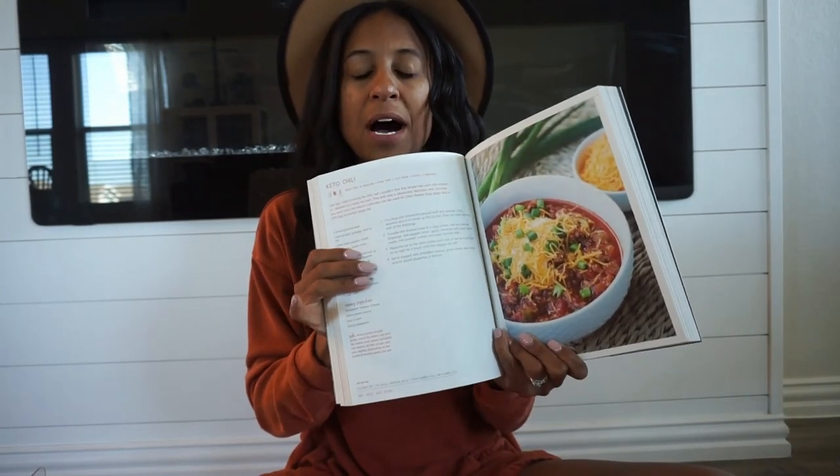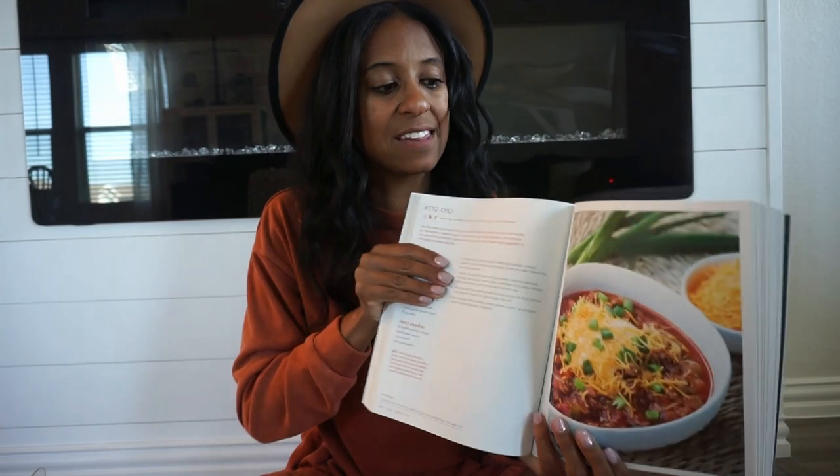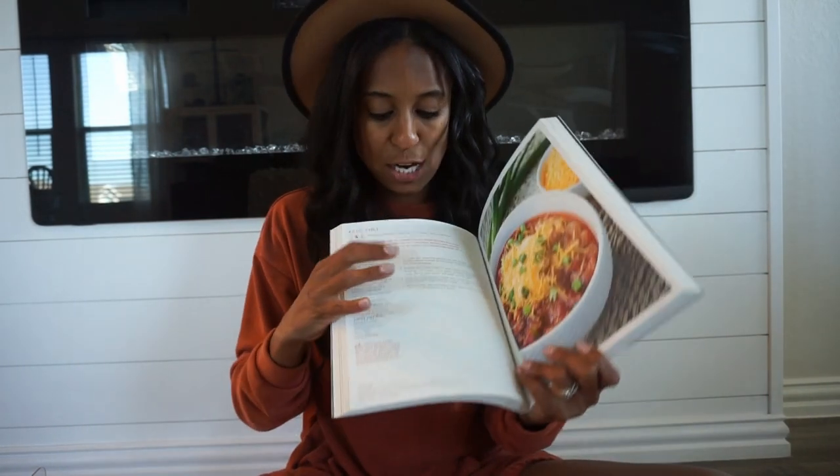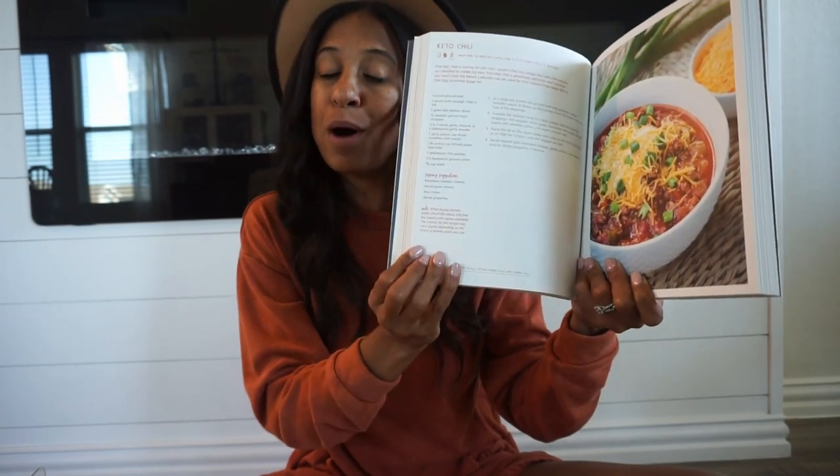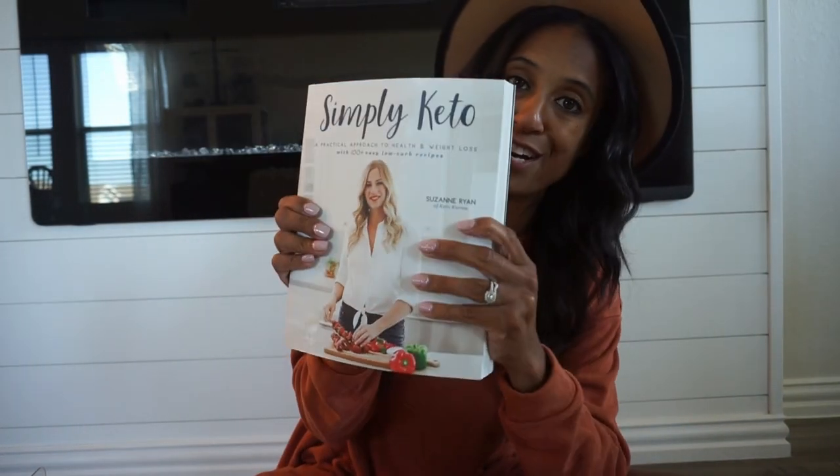Since I don't eat red meat but the rest of my family does, if I'm making a dish I'm going to partake in too, I just switch out the meat and do turkey or ground chicken instead — like for this chili recipe. They also have the calories and everything listed at the bottom, so if you are on your health journey, what a great cookbook to get.